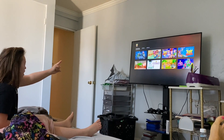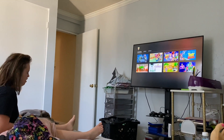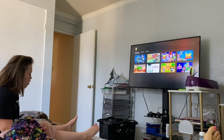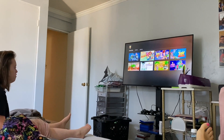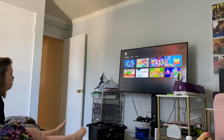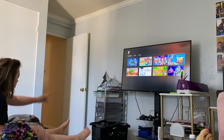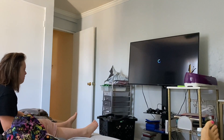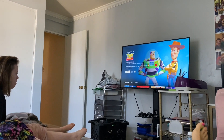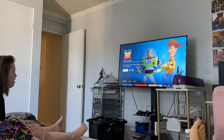Get up and point to which one you want. Stand up and use your finger and show Mommy on the screen. How about this one — do you want Toy Story 1? She's communicating by saying 'E' to let me know she wants it. Okay, let's start it from the beginning.